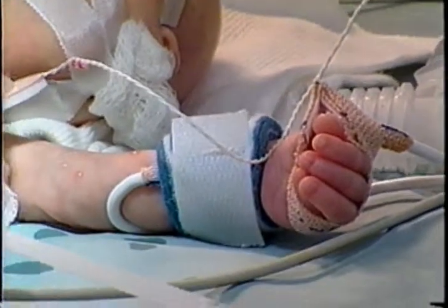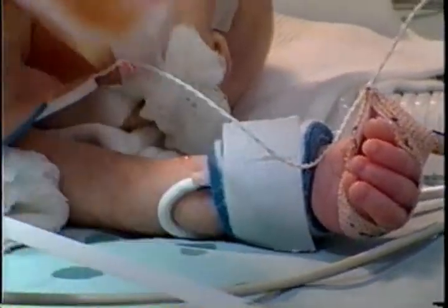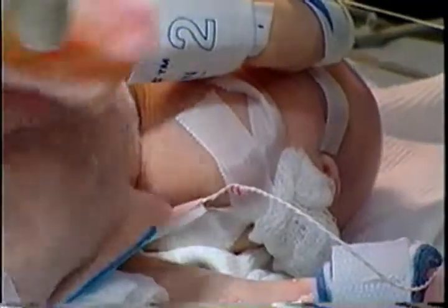Victoria Rasnick was born 10 weeks early. She's a twin with a rare problem — a potentially fatal birth defect.